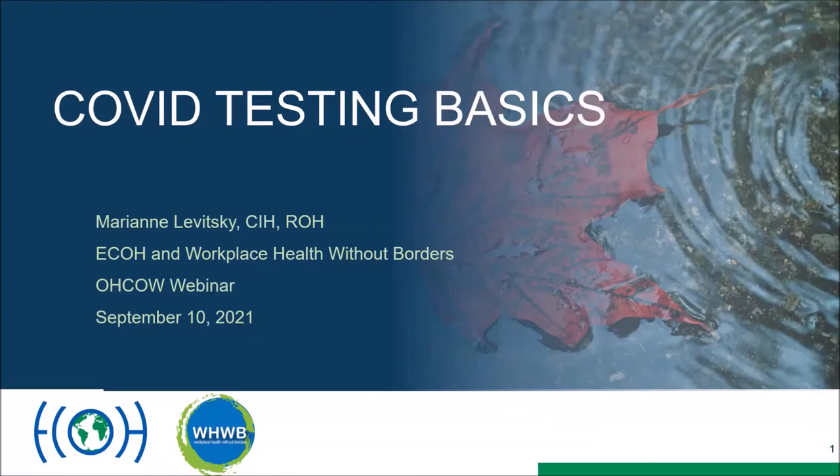Thank you so much for inviting me. The two previous speakers were terrific and very enlightening. So here's something about COVID testing, especially rapid antigen testing, which we've been hearing a lot about — I just want to make sure we understand a little bit about it.